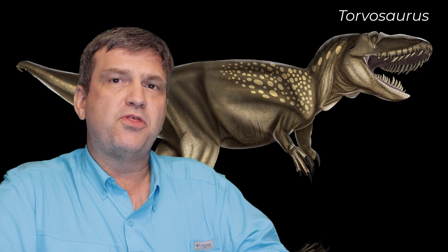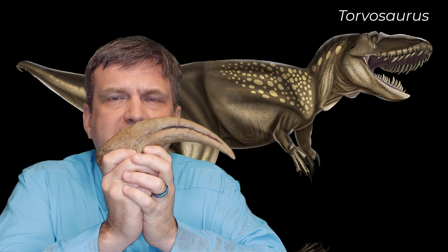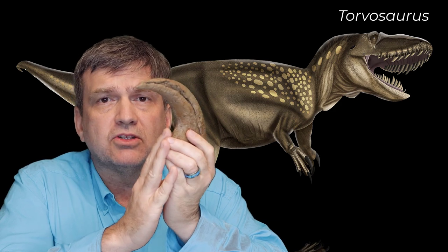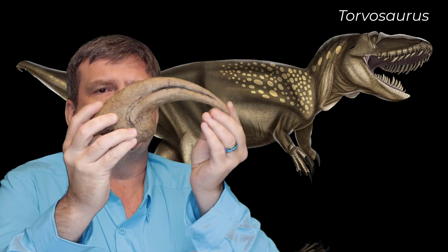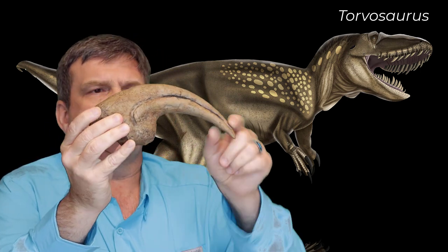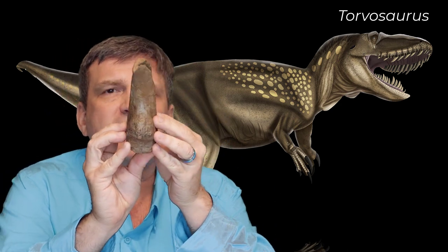Let's get right to it. This is the handclaw of Torvosaurus. Torvosaurus is a megalosaurid — it's on the primitive side of theropod dinosaurs — and this one lived in the late Jurassic. Originally found in Colorado, it quickly became one of the largest Jurassic theropods. This claw, tip to tubercle, is over 8 inches long, and around the curve is over 10 inches long. It's thick and massive.